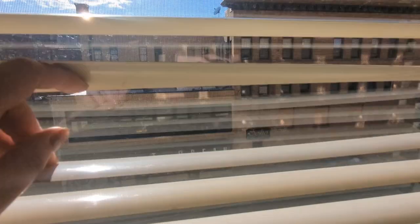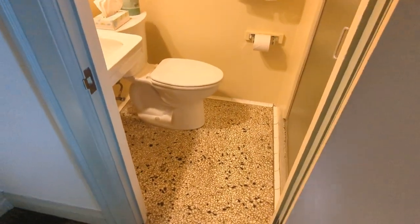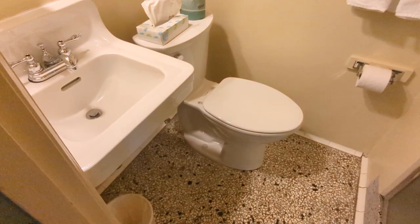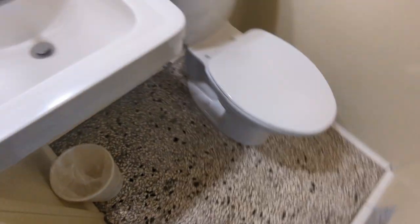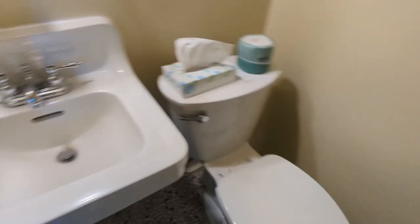I've got this view outside the window of some buildings, and there's the main street up there. I also completely forgot to show you the bathroom, so let me just show you that quickly. It's very, very tiny — you come in here and you have this terrazzo floor, which I'm guessing is original.